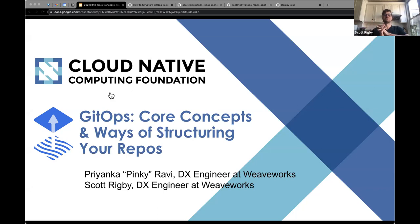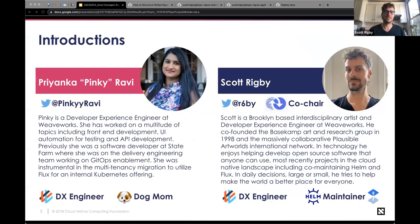We're going to be talking about ways of structuring your GitOps repos — a very exciting, hot topic that tons of folks are asking about, both new people and those who've been around for a while, either asking about this or working on what standardization might look like. I'm Priyanka Ravi — I go by Pinky. As Scott mentioned, we're developer experience engineers.